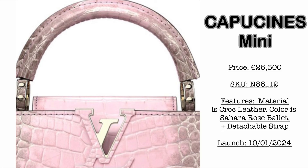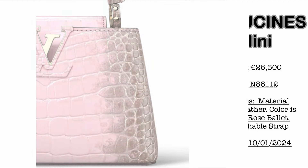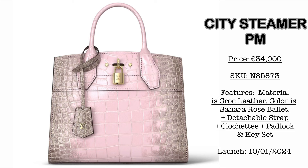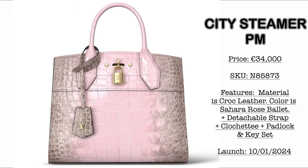It has a degradé effect in the Croc Leather. We also have the City Steamer size PM at €34,000. It comes with a detachable padlock and key clochette, in Croc Leather with the same Sahara Rose Ballet colorway.